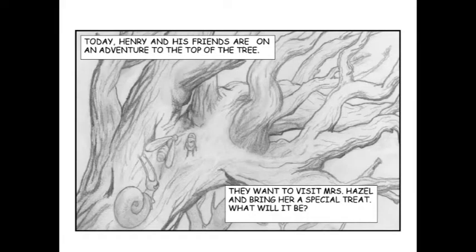Today, Henry and his friends are on an adventure to the top of the tree. They want to visit Mrs. Hazel and bring her a special treat. What will it be?